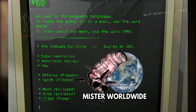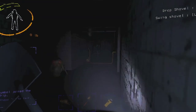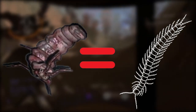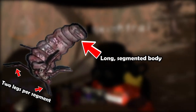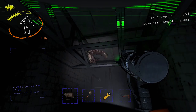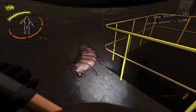Spawnable on every single accessible moon as of now, the Snareflea is a facility dweller that hangs onto the ceiling of rooms to await its prey. The creature has centipede-like features, indicated by its long, segmented body with two feet on the sides of each segment. Its pinkish-red skin usually makes it stand out in darker areas, but this is compensated for by the bug's tiny size, which makes it hard to hit at times.